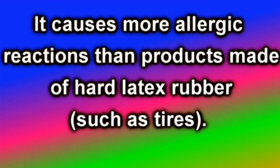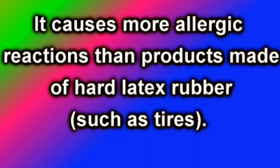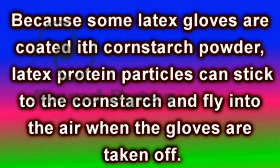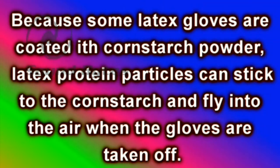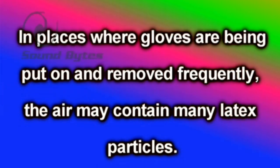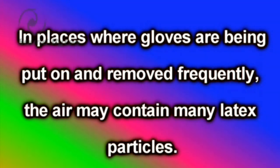Thin latex causes more allergic reactions than products made of hard latex rubber, such as tires. Because some latex gloves are coated with cornstarch powder, latex protein particles can stick to the cornstarch and fly into the air when the gloves are taken off. In places where gloves are put on and removed frequently, the air may contain many latex particles.